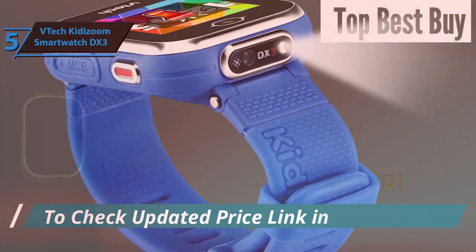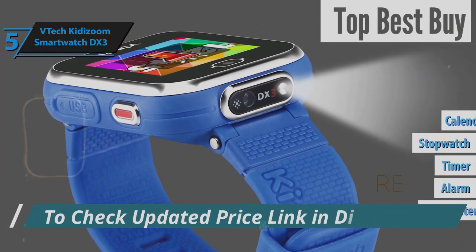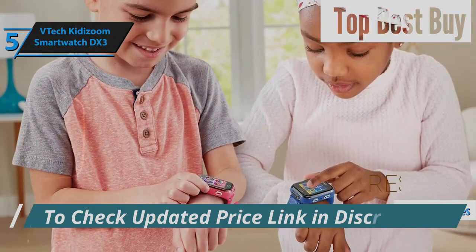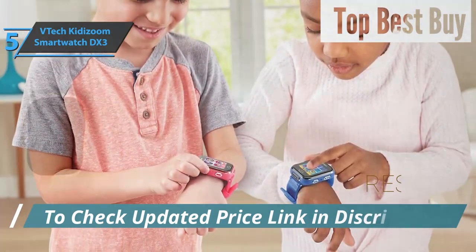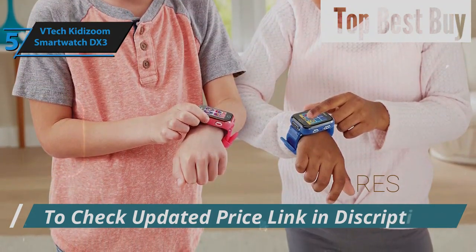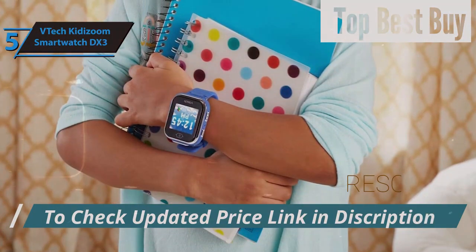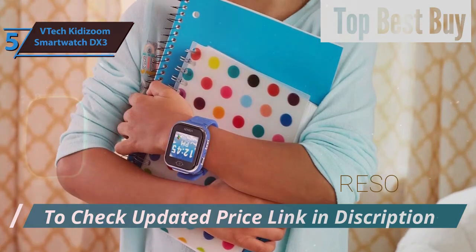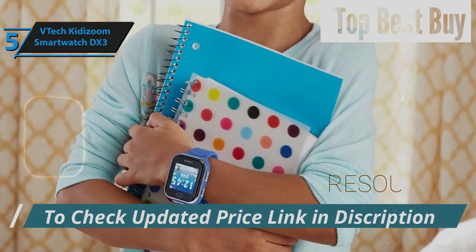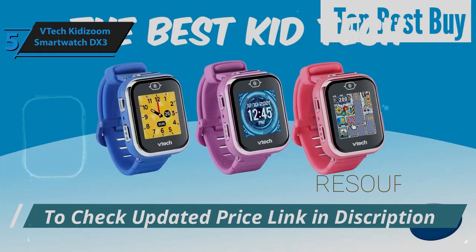The DX3 isn't just about play. It also features tools like a pedometer, alarm, timer, stopwatch, calendar, calculator, and a system for managing daily tasks, making it a fantastic tool for teaching time management and responsibility. Compatible with other DX3 devices, it allows friends to share in the gaming fun and activity tracking. Parents will appreciate the ability to set reminders for their kids, ensuring routines like wake-up times and bedtimes are maintained. VTech continues its tradition of blending educational content with playful experiences in the DX3, making it a smartwatch that's as entertaining as it is practical.